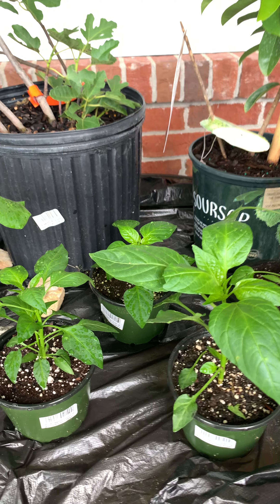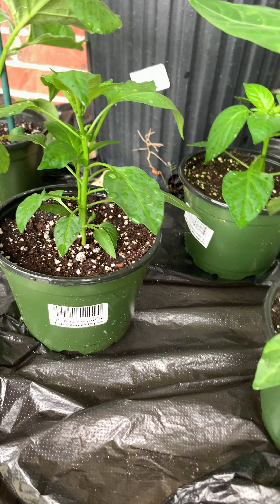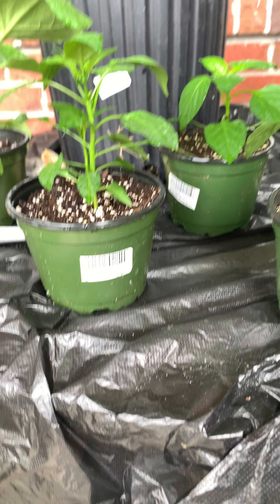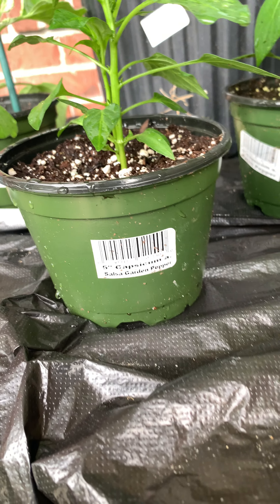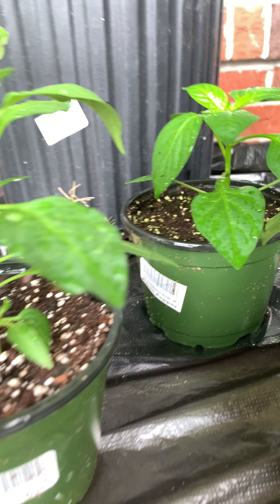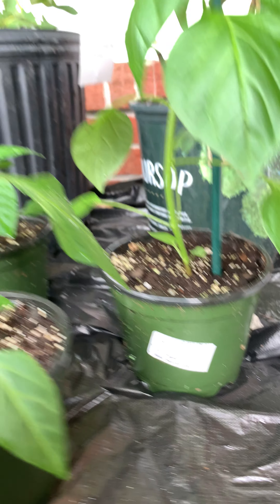But I really went over there to get peppers and I saw these other three things. I wanted some bell peppers because the bell peppers I overwintered didn't quite make it. But then I found the salsa garn pepper, a barren bell pepper, a banana supreme pepper, and then a Manhattan pepper.